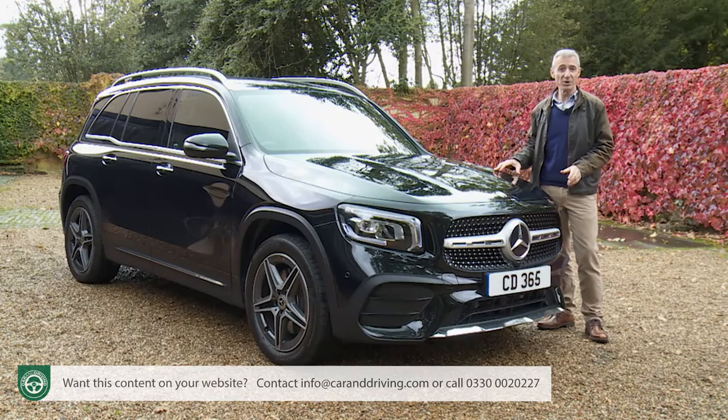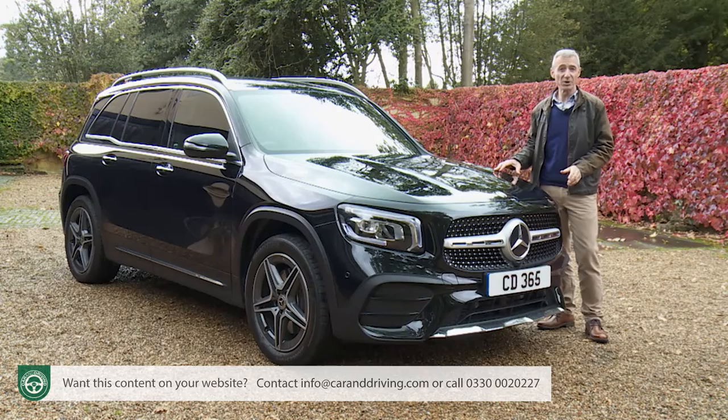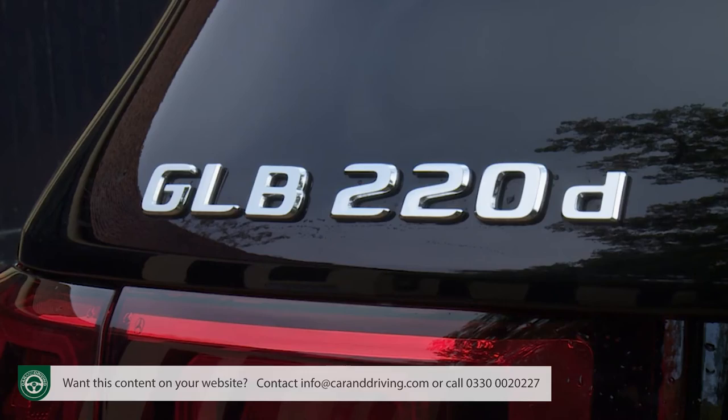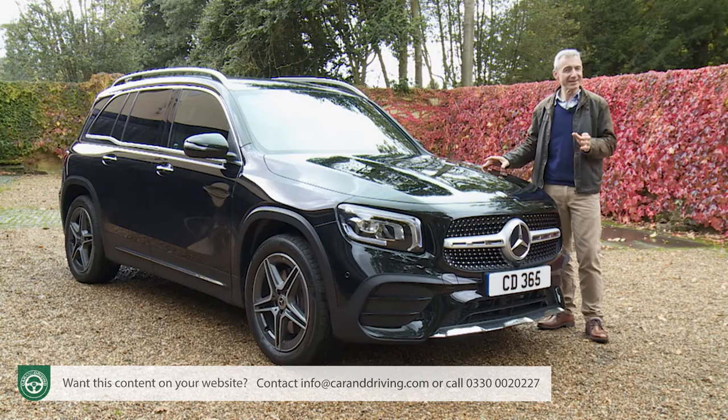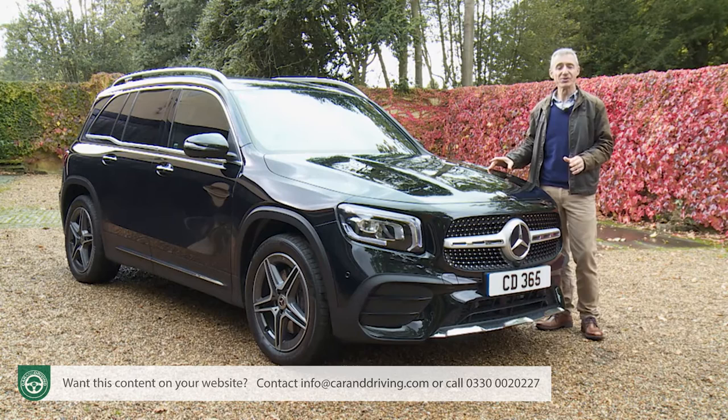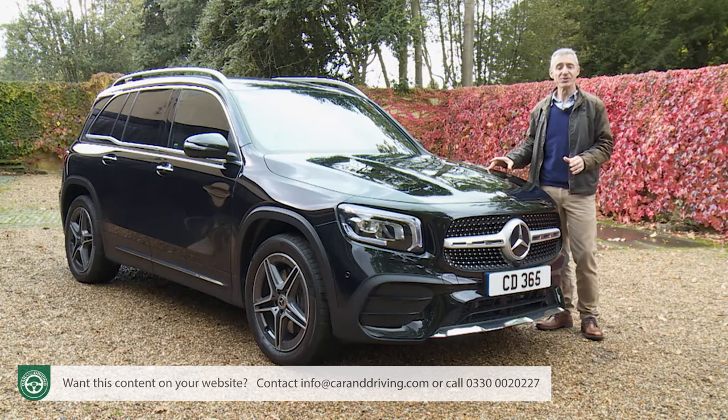You can pay nearly £2,000 more to have the GLB 200D fitted with 4Matic four-wheel drive, or if your budget stretches beyond the £43,000 mark, you can get the gutsier GLB 220D we're trying here, with the same 2.0-litre engine tuned to 190hp, which comes with 4Matic as standard. If you prioritise efficiency but don't want a diesel, you can talk to your dealer about the GLB 250e plug-in hybrid, which mates a 1.33-litre petrol engine with an electric motor powered by a 13.6kWh battery offering an electrified driving range of over 30 miles. There's also a full electric EQB model.